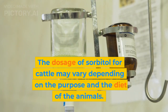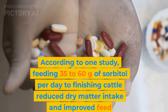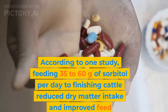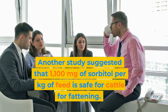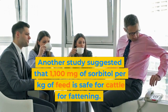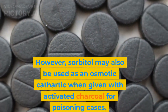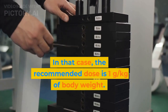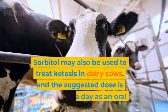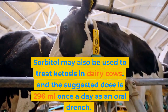The dosage of sorbitol for cattle may vary depending on the purpose and the diet of the animals. One study found that feeding 35 to 60 grams of sorbitol per day to finishing cattle reduced dry matter intake and improved feed efficiency but had no effect on daily gain. Another study suggested that 1,100 milligrams of sorbitol per kilogram of feed is safe for cattle for fattening. Sorbitol may also be used as an osmotic cathartic when given with activated charcoal for poisoning cases, with a recommended dose of 1 gram per kilogram of body weight. It may also be used to treat ketosis in dairy cows, with a suggested dose of 296 milliliters once a day as an oral drench.